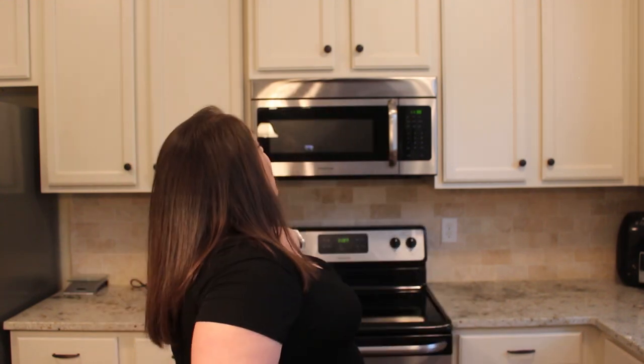Hey guys, it's Jill! Welcome back to my channel, welcome if you are new, and welcome to my new kitchen. Isn't it gorgeous? I'm still at that state where I just look around and I can't believe it's mine. It's just so gorgeous, I love this kitchen so incredibly much.